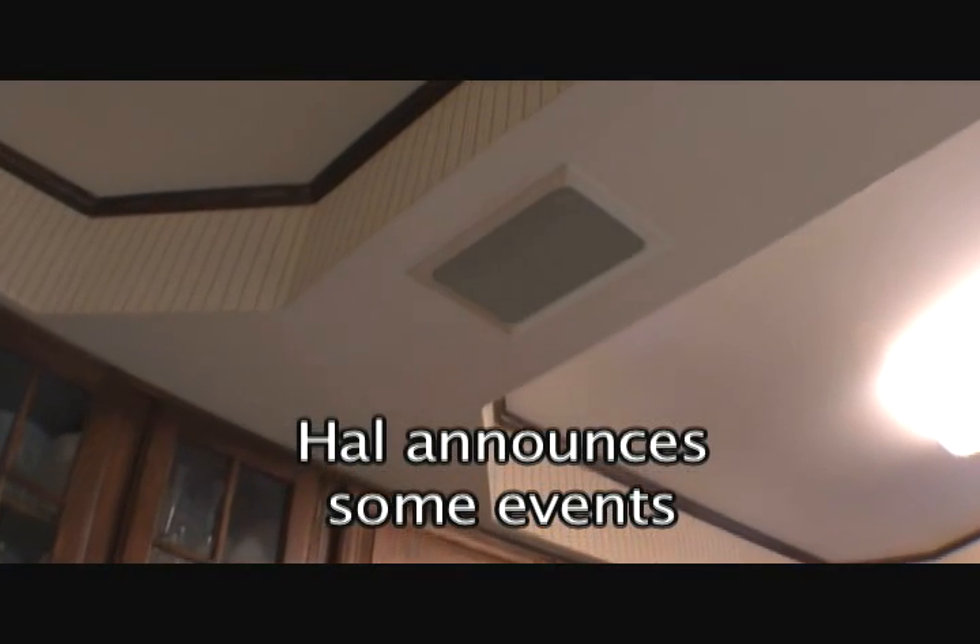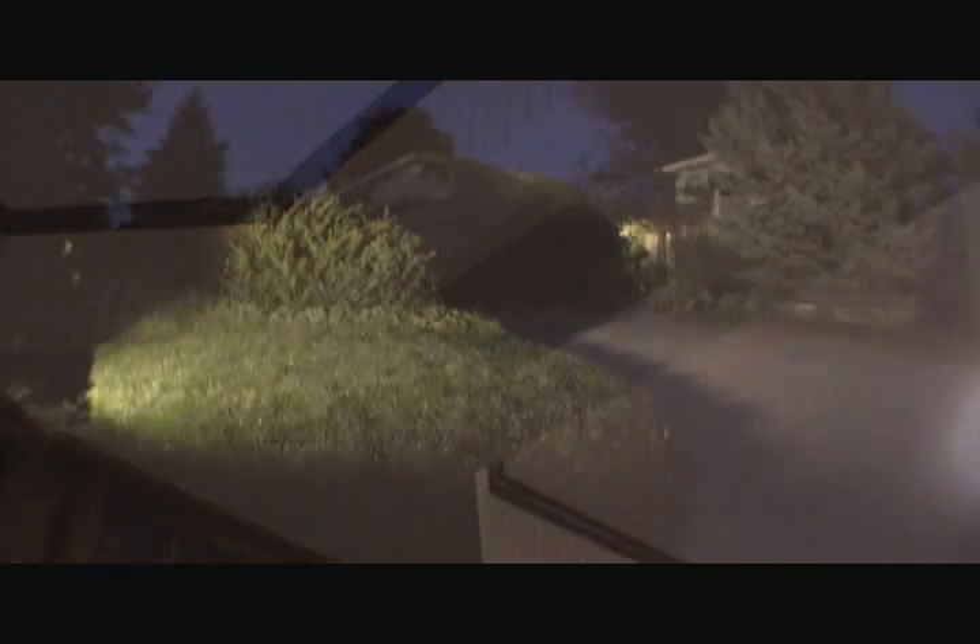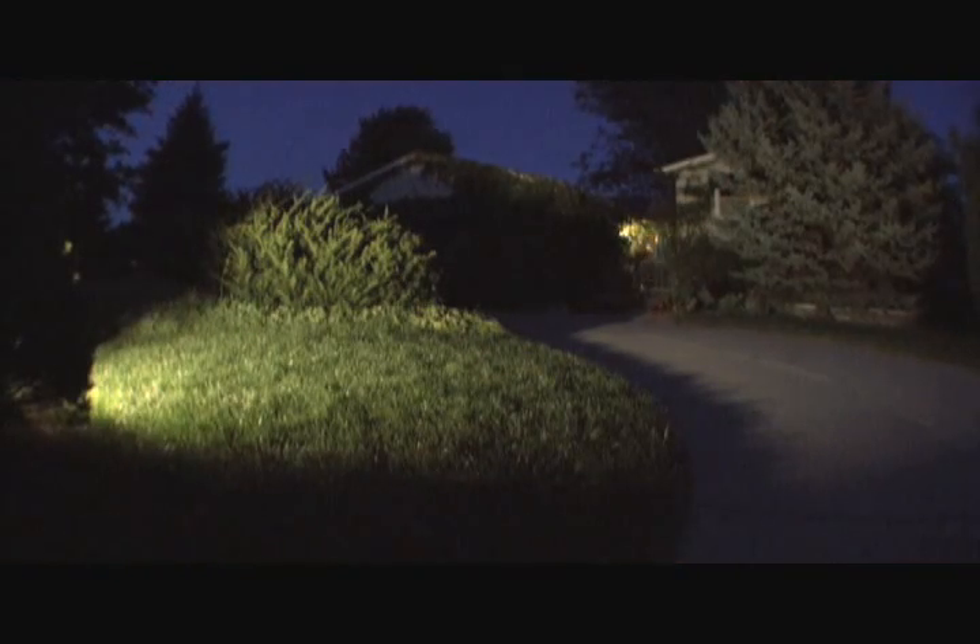When someone is at the front door, the lights come up. When there's been no movement for 15 minutes, the lights dim back down to 30%.